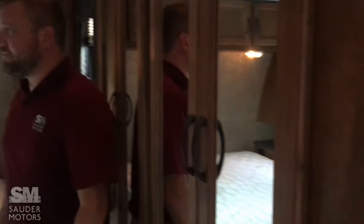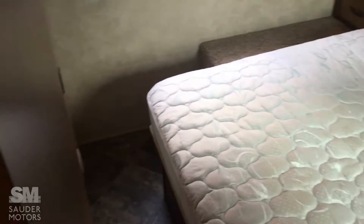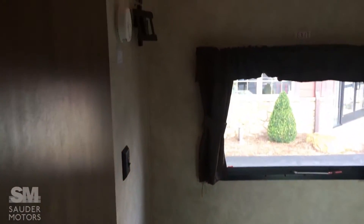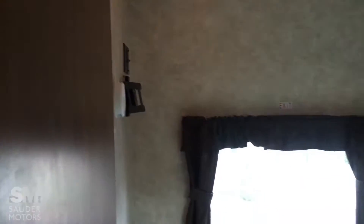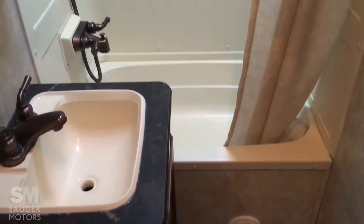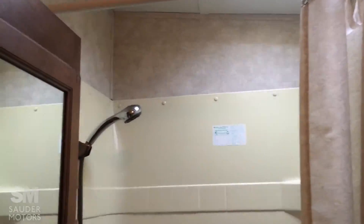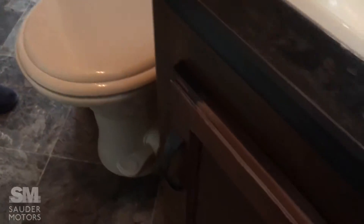Got a nice clean bed, overhead storage, and a sliding door for saving space. We've got the TV hookups over there. Good space here with ducted air conditioning in this section. In the bathroom, you've got the tub-shower combo with a slanted roof up there that gives you plenty of head space. Got a power vent, medicine cabinet, a little bit of storage underneath the pedestal sink, toilet, and power fan.